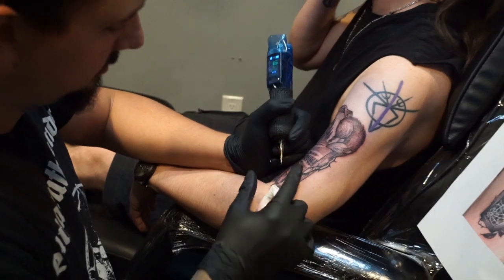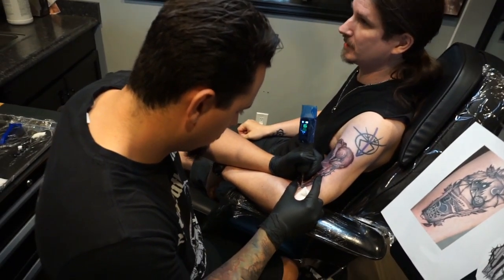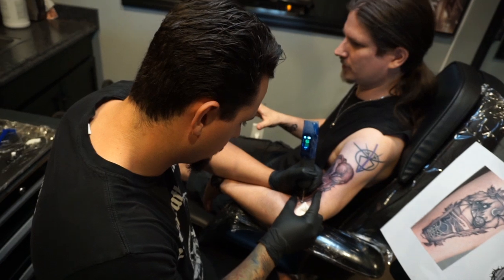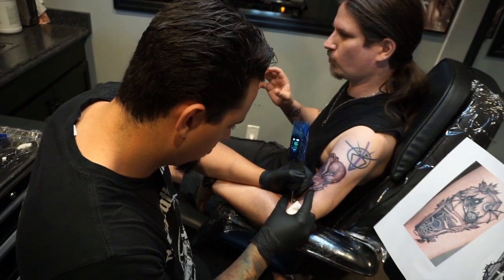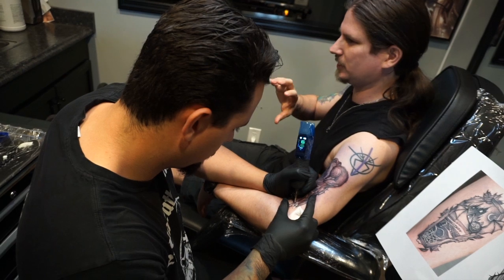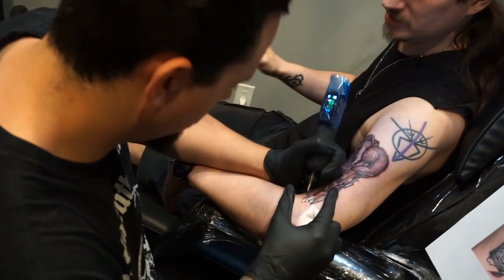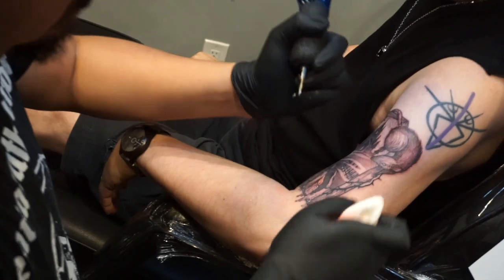One artist I still want to go to lives near me in France. He goes by Knives and does black work, but then he incorporates one color aesthetic — either red or blue — and it creates a really cool contrast between just the two colors. Really cool.